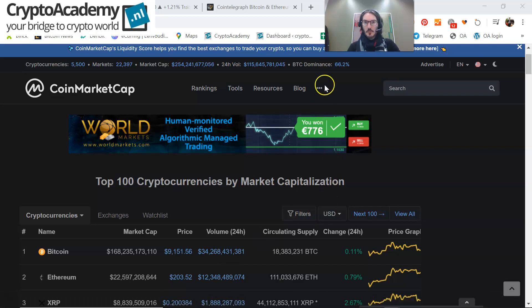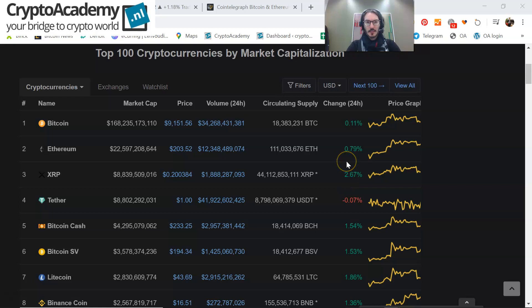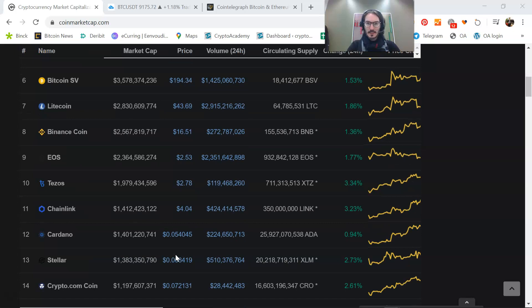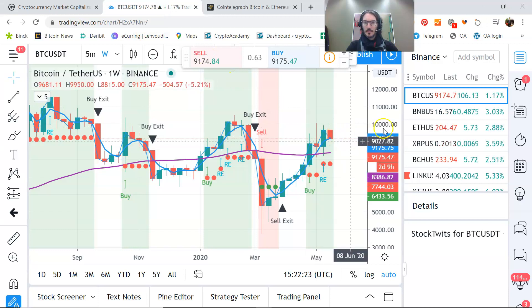The Bitcoin dominance is now standing at 66.2%. Total number of cryptocurrencies: five thousand five hundred. Ethereum is consolidating around $203.52. XRP is 20 cents, up 2.7%. Bitcoin Cash, Litecoin, and other hard forks of Bitcoin are also higher.